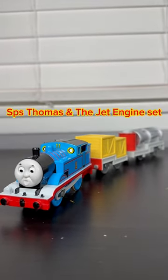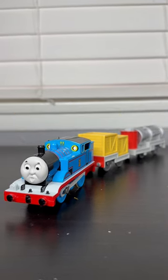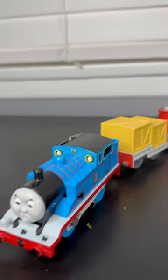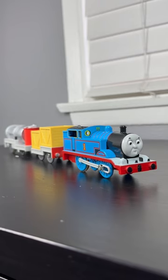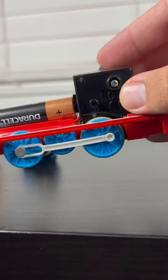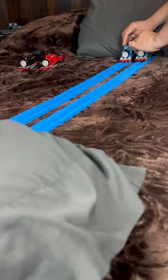Here's one of my favorite Thomases of all time, the SPS Thomas and the Jet Engine set. Now on the surface, this may look like an ordinary Play Rail jet engine pack released in 2006, but there's more to it. This is actually a custom made exclusively at the Stam Play Rail store. It's got a cool custom motor that makes the engine go really fast, faster than any ordinary Play Rail engine.